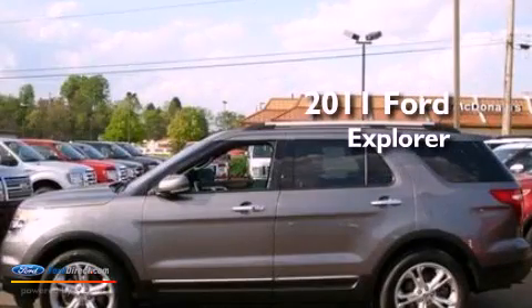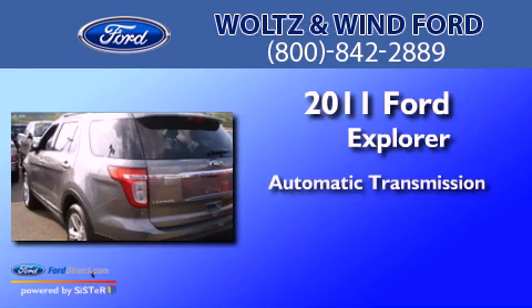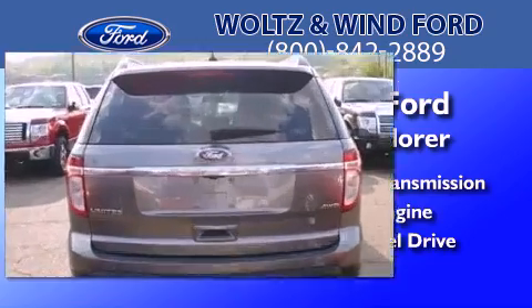This is a 2011 Ford Explorer. This SUV has an automatic transmission, a 3.5-liter V6, and the added capability of 4-wheel drive.